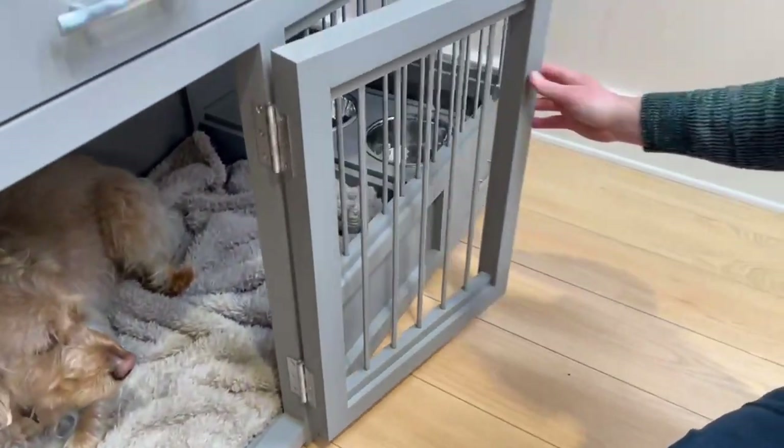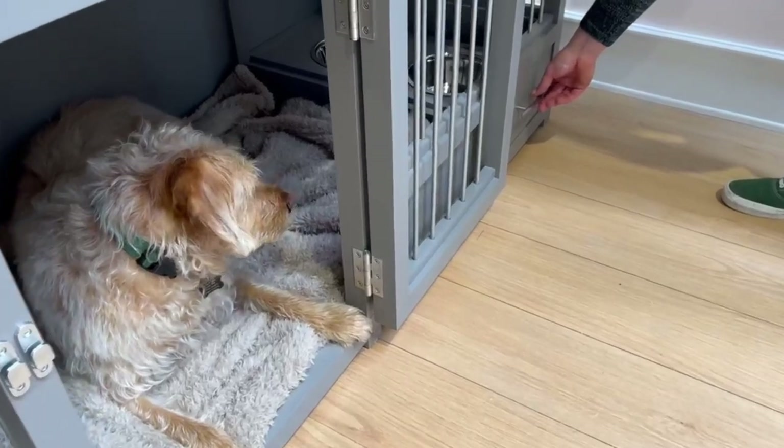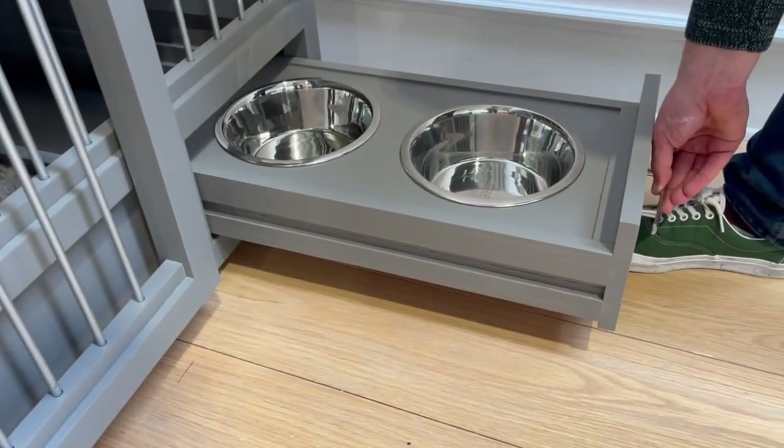At either end, a really nice feature of this particular unit is these feeding stations that we have for food and water throughout the day.